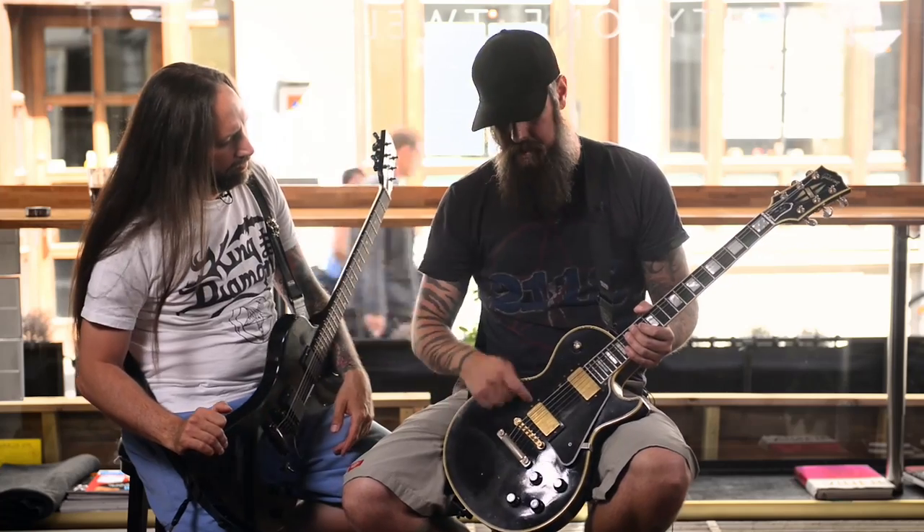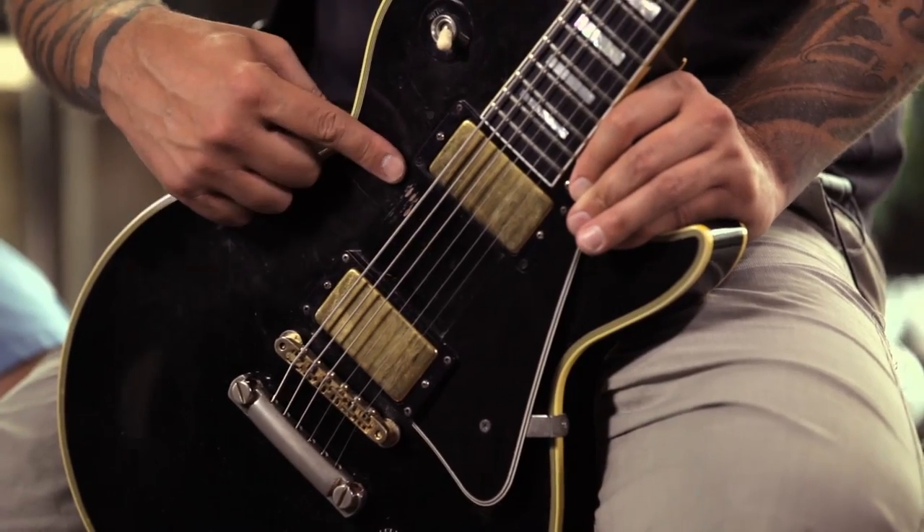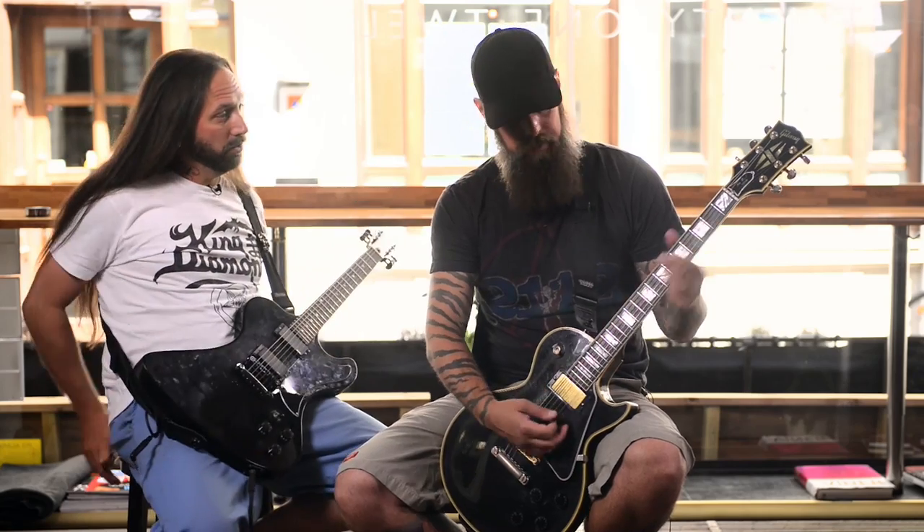Both of us use EMG pickups, 81 and 85, which is pretty traditional when it comes to playing metal. They sound good, always. Something I can always lean on — if you play at a festival, for instance, there's not enough power or bad conditions, everything just works out fine with EMG. Very happy with that, always reliable pickups, always works.